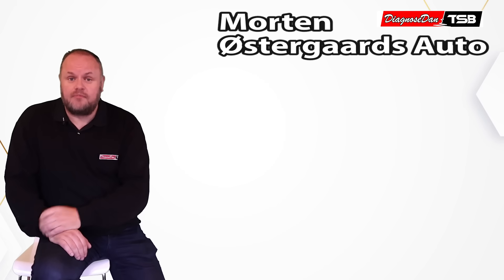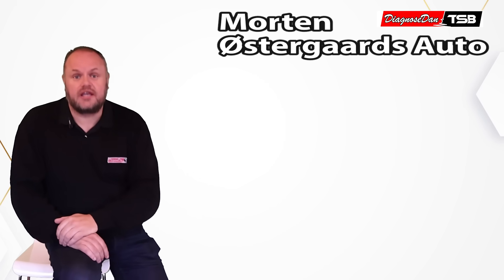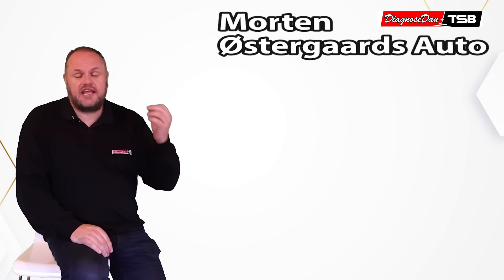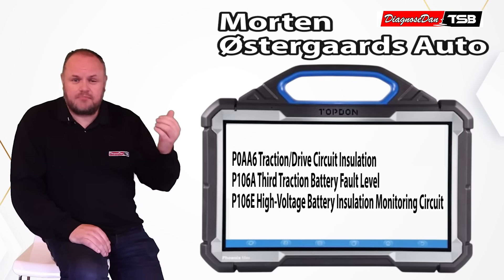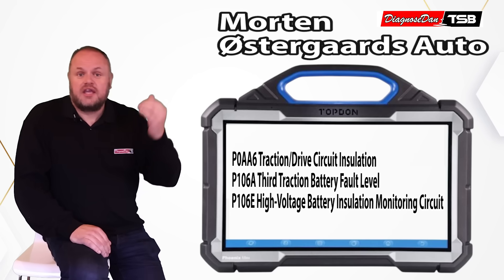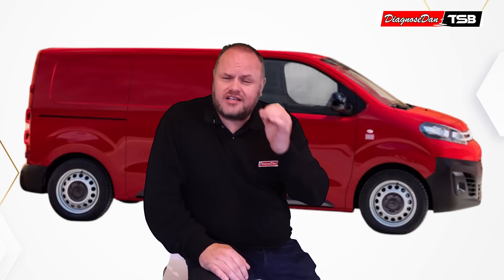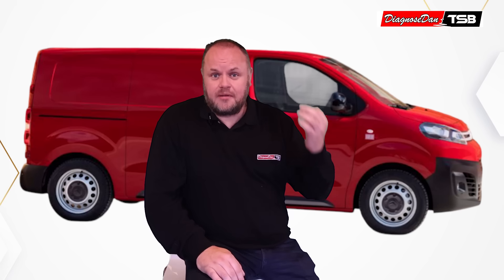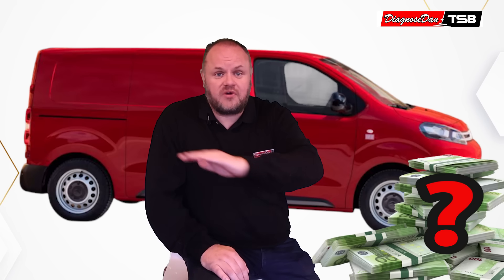This is the point where Morten gets involved. Morten is a diagnostic tech at Östergaards Autos in Denmark. He scans the car for fault codes using an aftermarket scan tool and gets the same three fault codes — but this time the aftermarket scan tool gives a much more helpful description, immediately pointing towards an insulation fault in the high-voltage drivetrain.